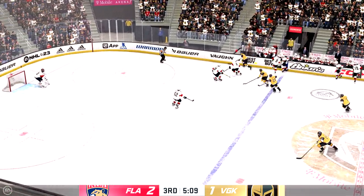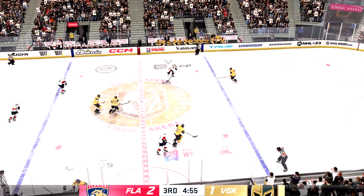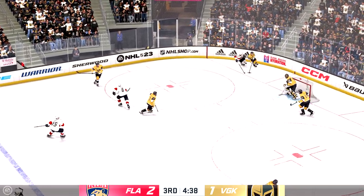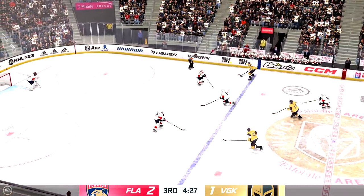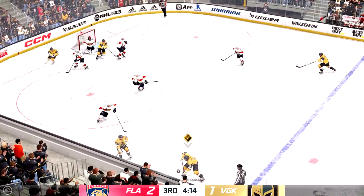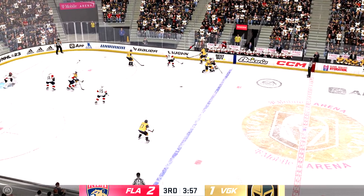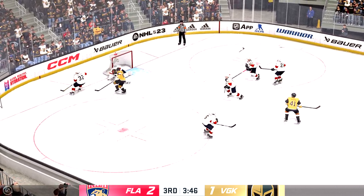Kind of lost control for a second there but regains possession. And now he angles it across to the right. Cousins scoops up that pass — he's dangerous in this zone, he's already got the go-ahead marker. Vegas moves ahead with the puck. Guas picking up steam. There's a shot — stopped by the goaltender. Great chance right in the middle of the ice and the goaltender makes the stop. Picked up along the wall by Ekblad. Across the point — comes up with nothing on the play.